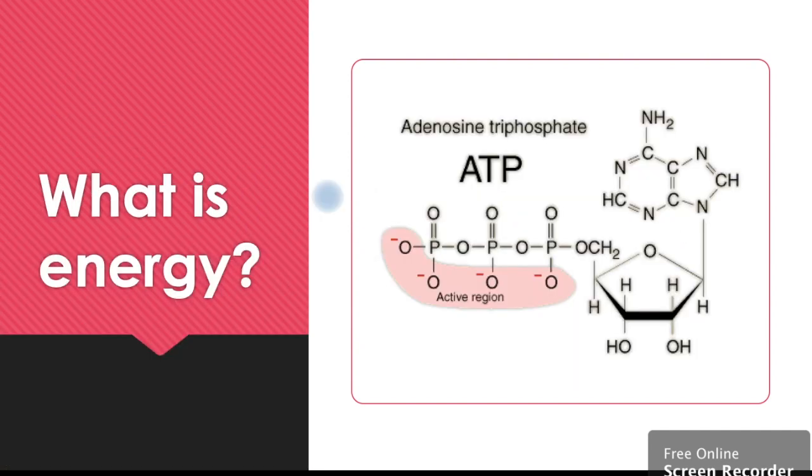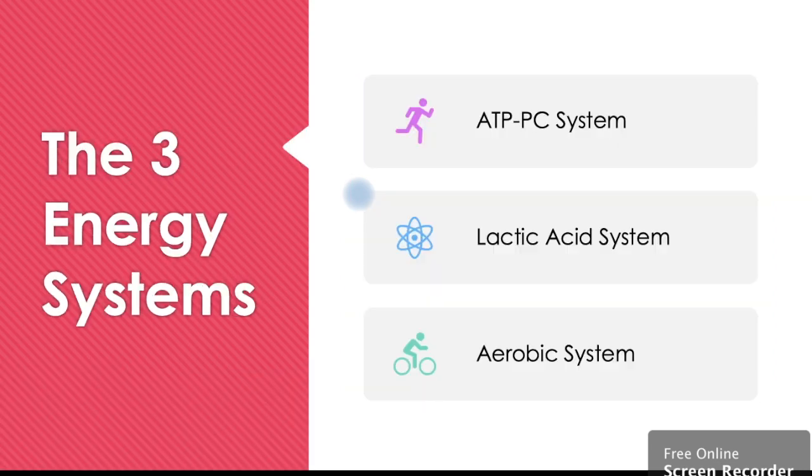So what is energy? When we're talking about energy of the body it's called adenosine triphosphate — ATP for short. The three energy systems all help produce this ATP, the body's energy. We have number one the ATP-PC system, the second is our lactic acid system, and the third is our aerobic system. Let's have a deeper look at all of these.